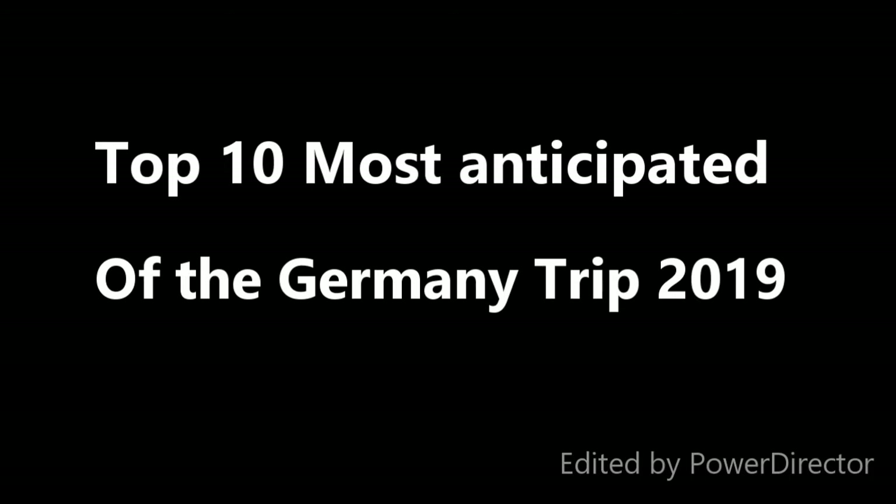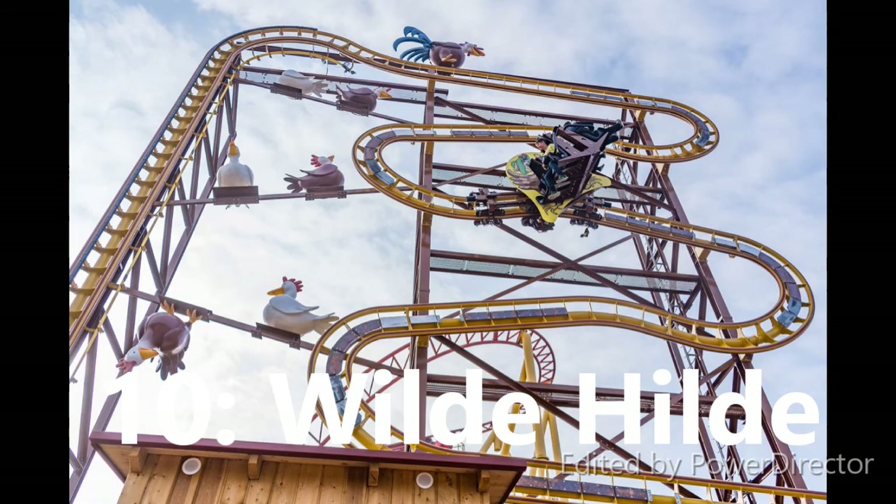At number 10 I have Vilde Hilde, or however you pronounce that. That coaster looks so unique — it doesn't look that good at all, it kind of looks like a family version of the Intamin Sax-Man. Just because of the uniqueness I've included this on the list.